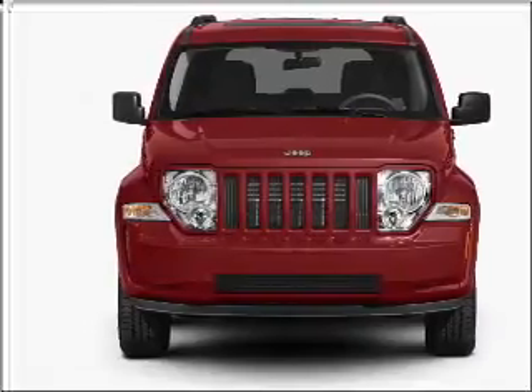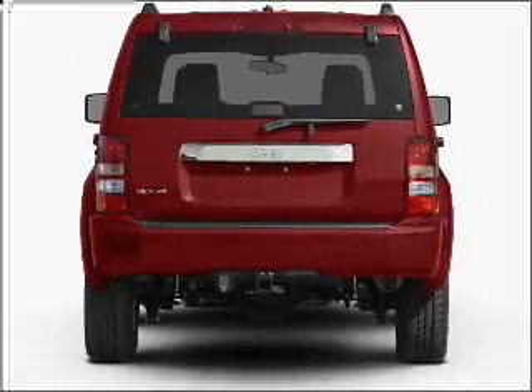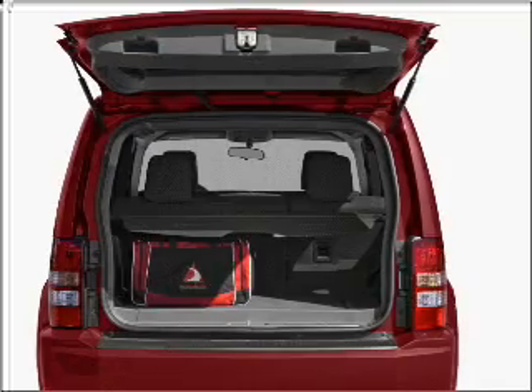With a solid six-cylinder engine that responds smoothly to its automatic transmission, premium wheels give a more luxurious look. The anti-lock braking system will keep you safe on the road.